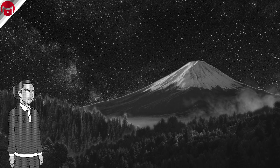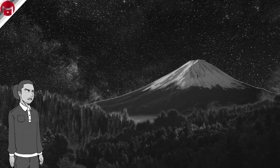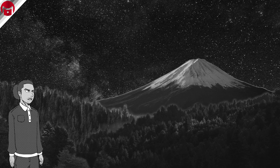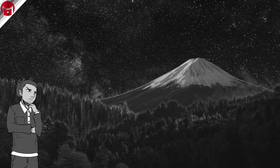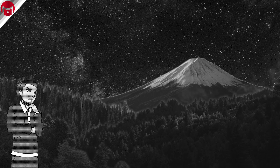Volcanoes develop in various structures all over the world, ranging from small fissures with calm streams of lava to vast mountains home to colossal explosions. While I can't cover everything there is to know in one video, I hope to help visualize the absolutely massive scale of volcanoes.